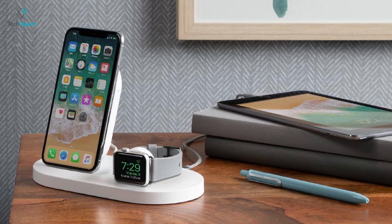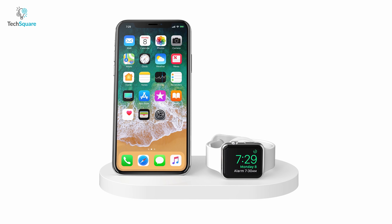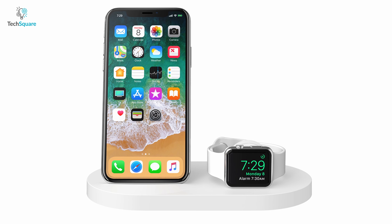Packed with safety features including surge protection, temperature control, short circuit protection, and many more, the Belkin 3-in-1 is one of the safest wireless chargers available on the market.